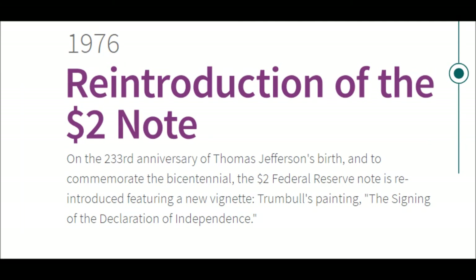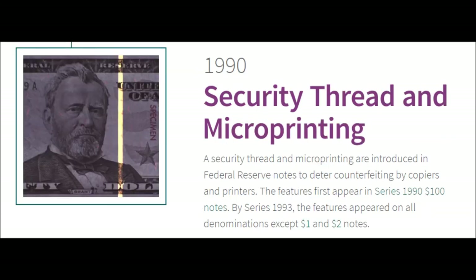1976 — Reintroduction of the $2 Note. On the 233rd anniversary of Thomas Jefferson's birth, and to commemorate the bicentennial of the United States, the $2 Federal Reserve note is reintroduced, featuring a new vignette — Trumbull's painting 'The Signing of the Declaration of Independence.'